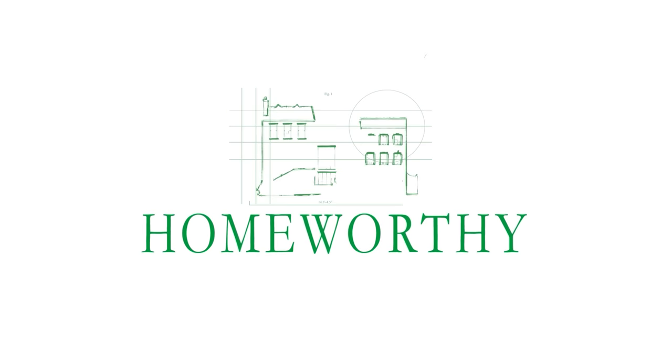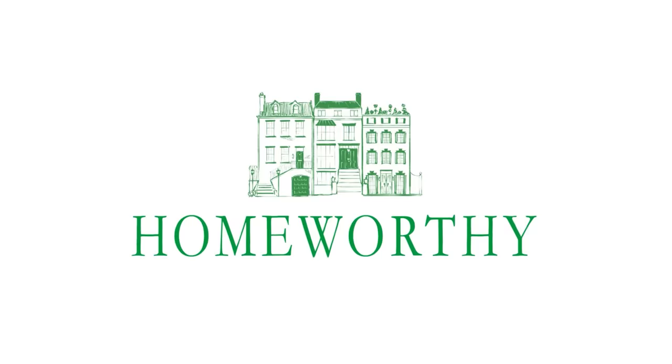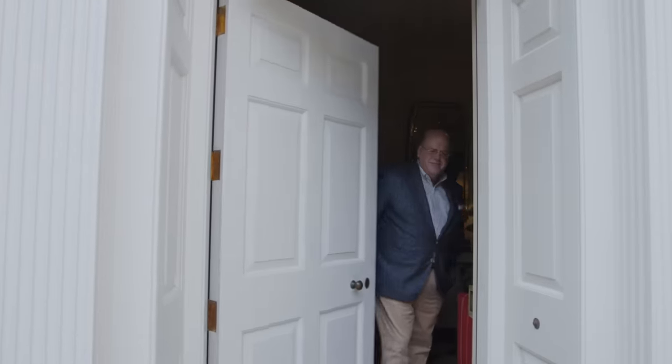You're watching Homeworthy, where we believe every home has a story. Like and subscribe for more. Hello, Homeworthy. I'm James Carter. Welcome to my Birmingham home. Please come in.